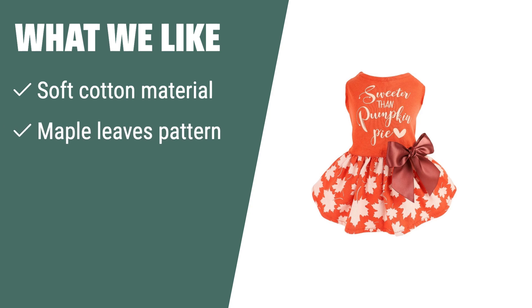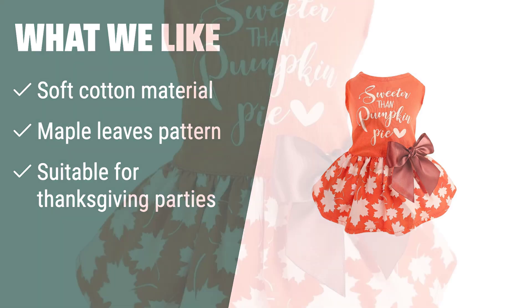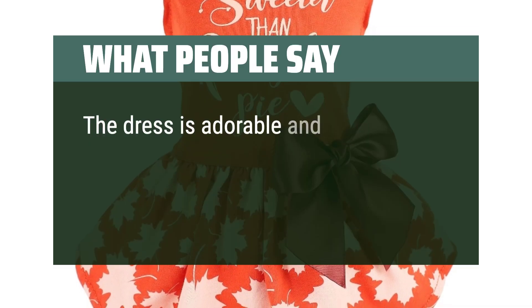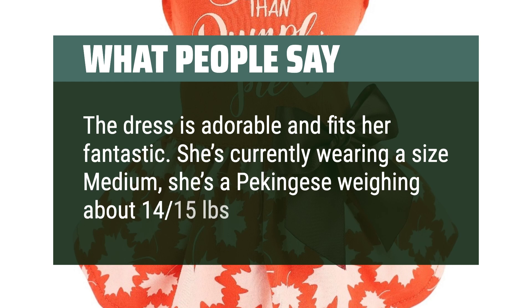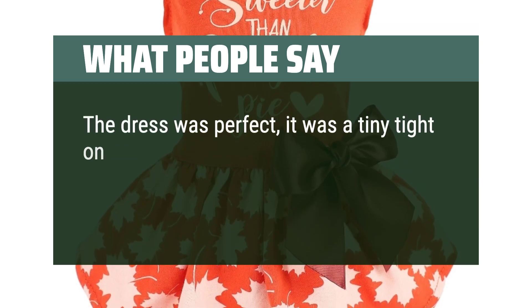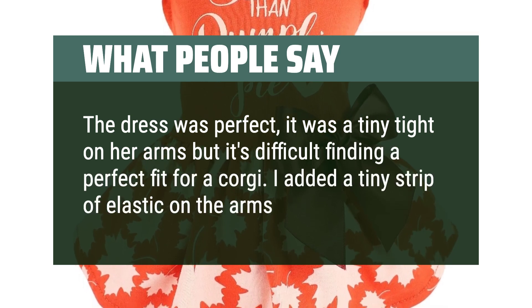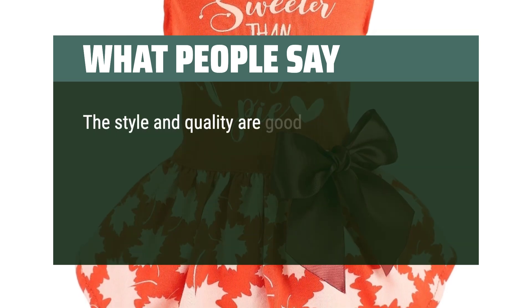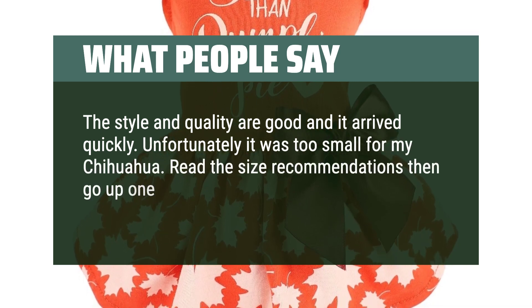What we like: if you have a dog with sensitive skin and want them to look attractive for Thanksgiving parties or everyday wear, the Fit Warm Thanksgiving Dog Dress is the perfect choice. Made of soft and breathable cotton with an all-over maple leaves pattern, this dress is also suitable for formal occasions, weddings, birthday parties, and Christmas photos. What people say: The dress is adorable and fits her fantastic — she's a Pekingese weighing about 14 to 15 pounds wearing a size medium. It was a tiny bit tight on her arms but it's difficult finding a perfect fit for a corgi — I added a tiny strip of elastic on the arms. The style and quality are good and it arrived quickly. Unfortunately it was too small for my Chihuahua — read the size recommendations then go up one if your dog is a mix.